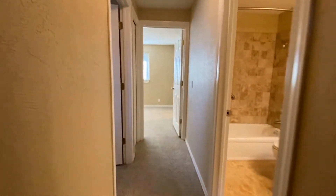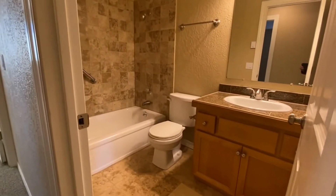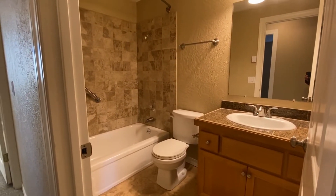Back out into the hallway and to our right we have the first bathroom. It has a full shower and tub.